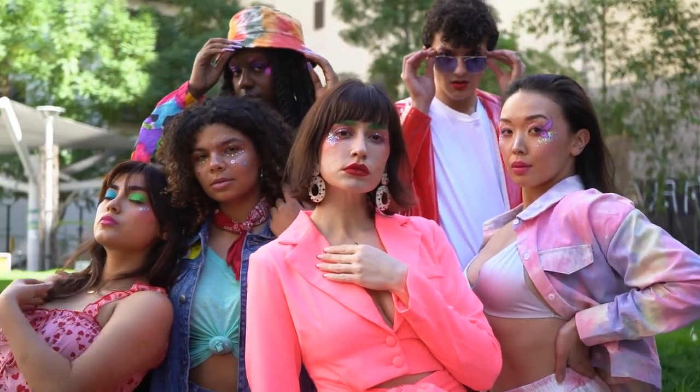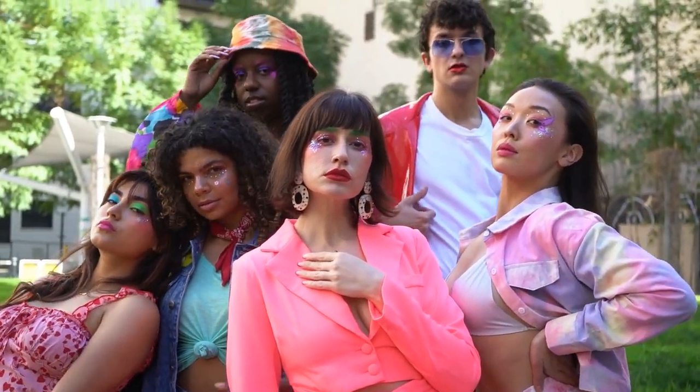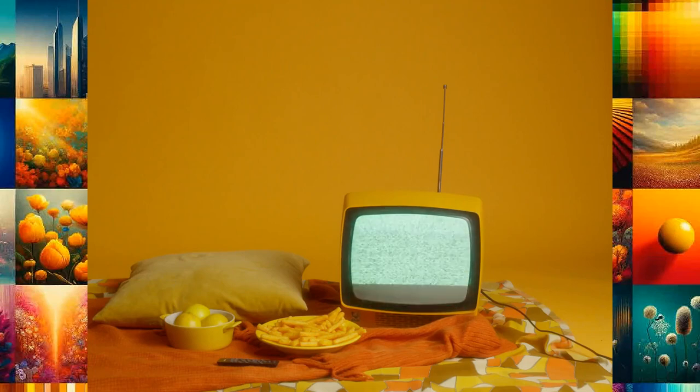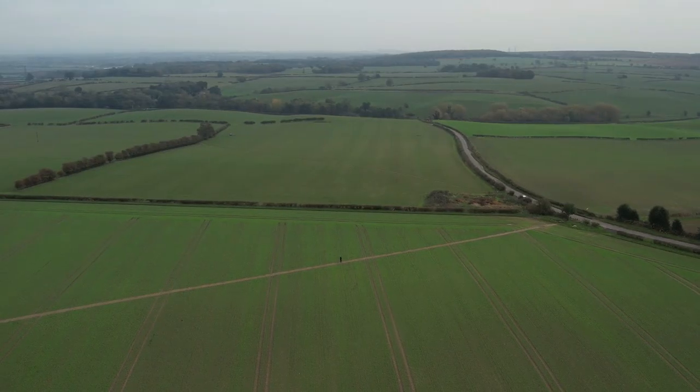Get ready for a burst of energy. Pantone's vibrant yellows and oranges, like Illuminating, radiate warmth and invigorate design. Embrace nature with earthy greens and browns.